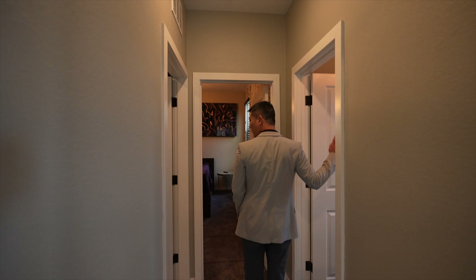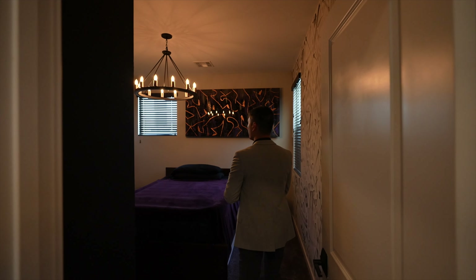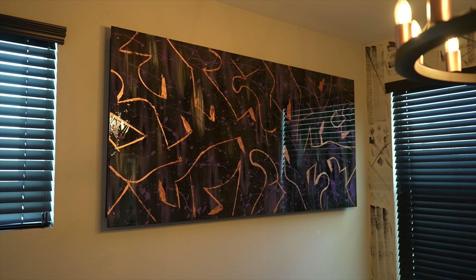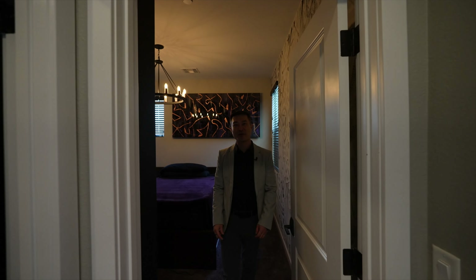You have a full bath here, a laundry room here, and then your second bedroom over here. The homeowners are artists, so you can see all the wall designs and stuff like that. If you love this, you know, you can include that in your offer for the house.